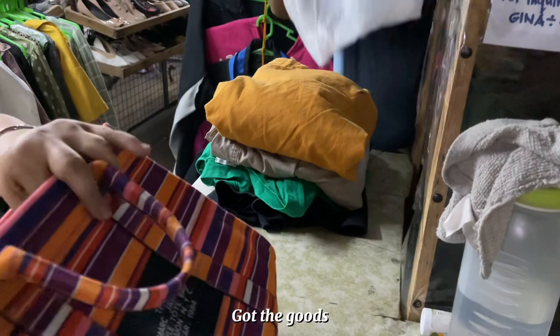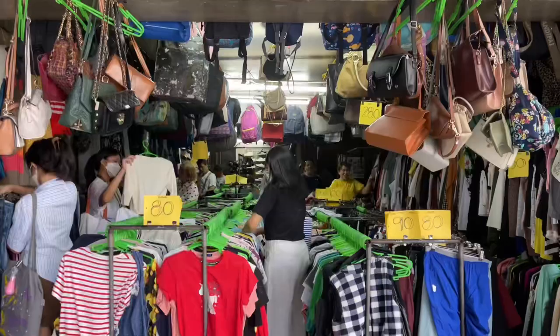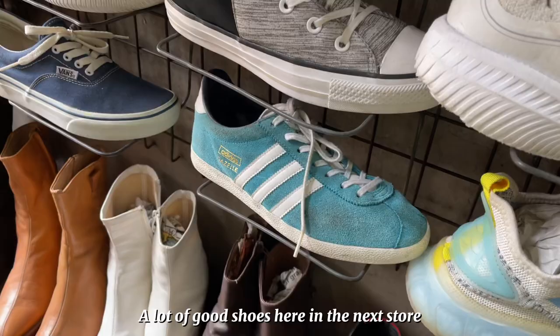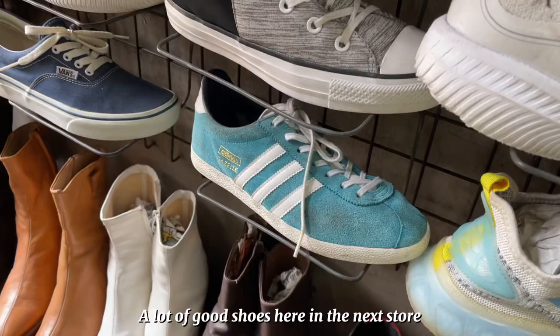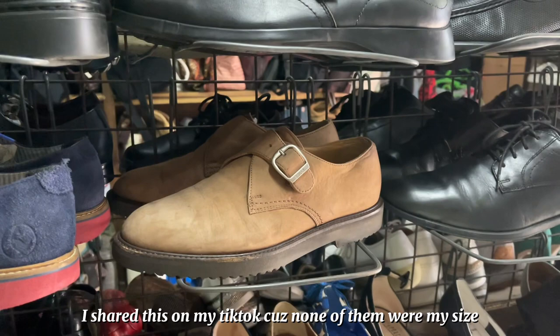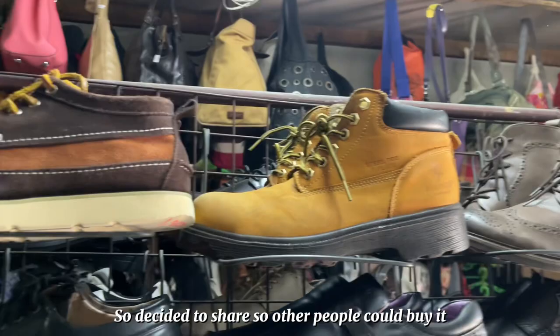We decided to check out the store next door — we're suki there too. Guys, sobrang raming magandang shoes here — look at this Adidas Gazelle, this New Balance 574, this Bali derby sobrang cute, and this Timbs dupe super cute rin ito.